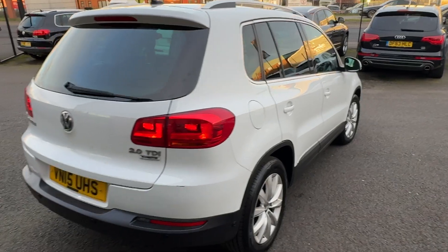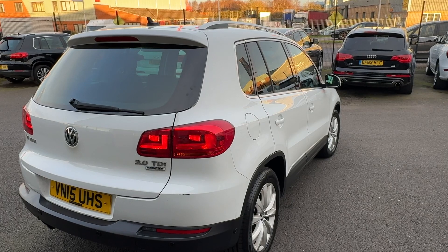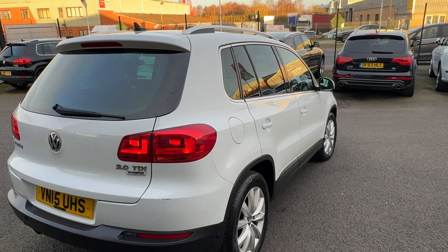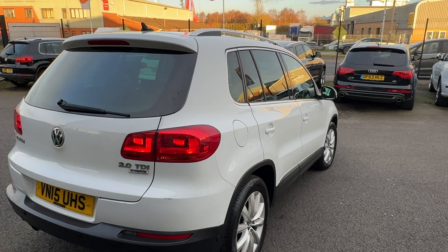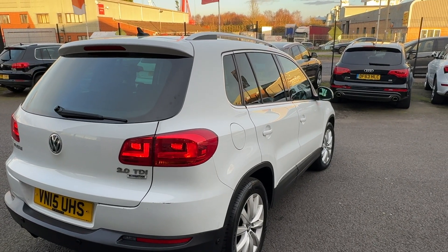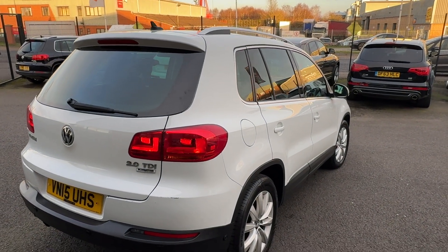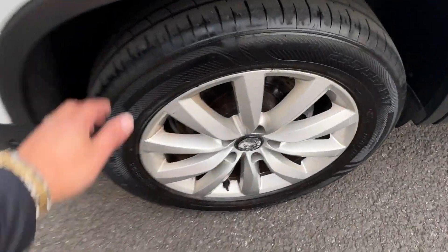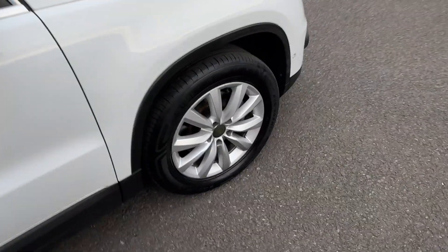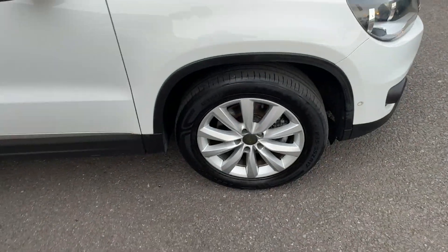Let's do the same down the off-side. Off-side rear quarter is good, off-side rear door good, front door has a tiny parking ding — remove with the dent guy — and the wing is good. So just a couple of tiny dings, that's all. Alloys are in good condition, tyre again four or five mil plus. Off-side front alloy is also good, tyre good at three or four mil plus.